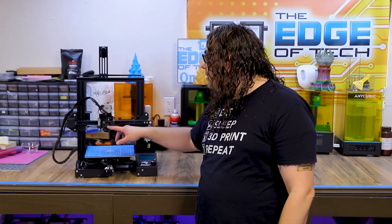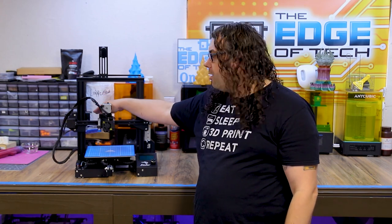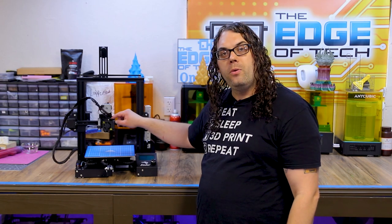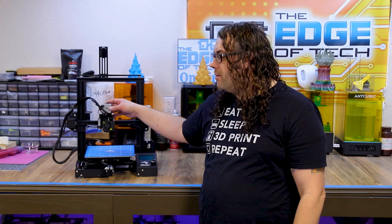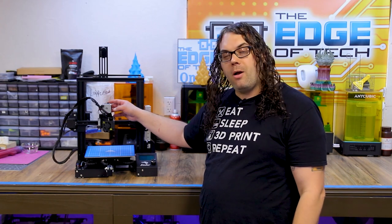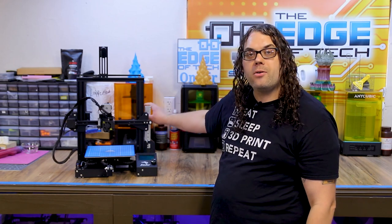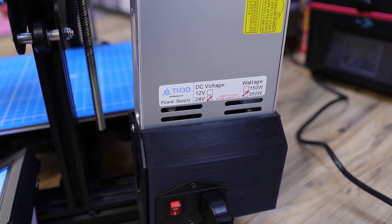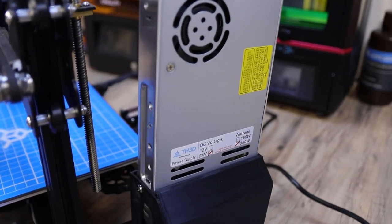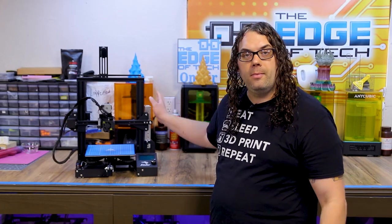This one is actually my TH3D machine, so it has almost everything they offer for the Ender 3. The base Ender 3 has a 220 by 220 by 250 build surface, the Creality hotend, and normally a plastic extruder that pushes filament down through. I upgraded it to direct drive — this is the printer mods direct drive. The Ender 3 Pro comes with a Meanwell power supply; this was a standard Ender 3 but I put the Meanwell power supply on it from TH3D.